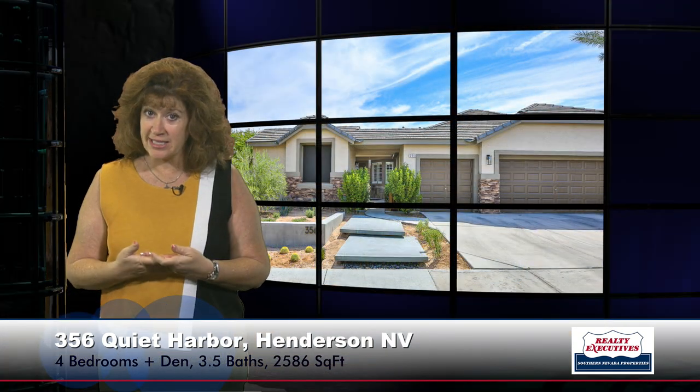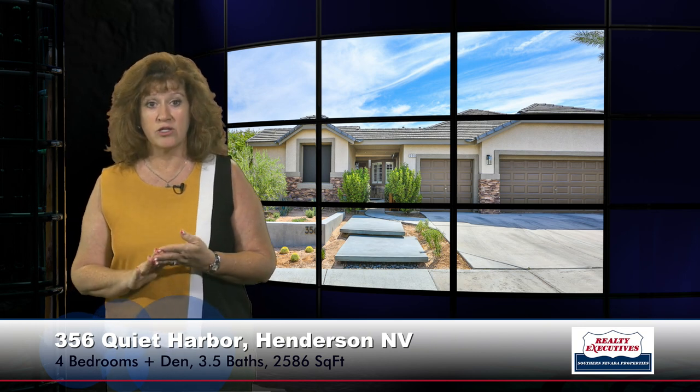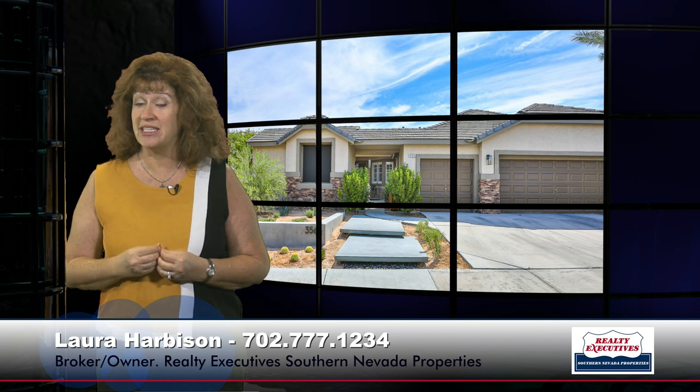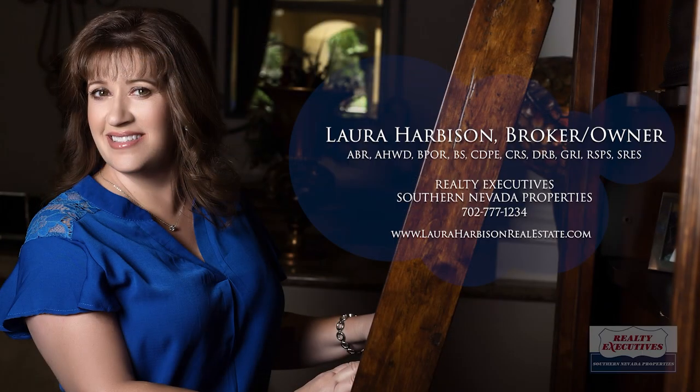In summary, I am here at 356 Quiet Harbor in Henderson, Nevada, in the gated community of Mystic Bay in Green Valley Ranch. This home features four bedrooms including the casita, plus a den or office, three-and-a-half baths, a three-car garage, 2,586 square feet of total living space on a third-acre premium lot with a gorgeous pool. We'd love to show this to you anytime — we are open seven days a week for your convenience and look forward to your call.